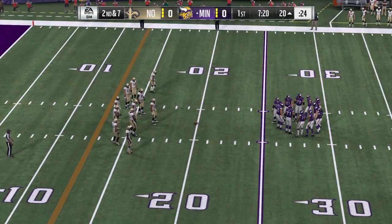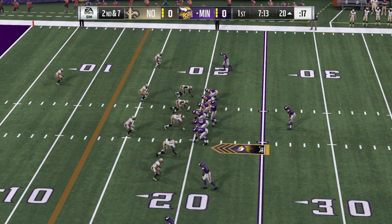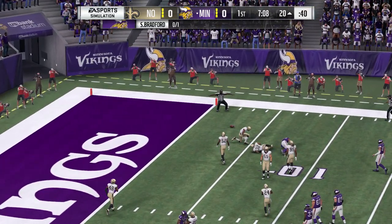So they're operating in the red zone. They'll try to throw now. Bradford, floating one — incomplete.